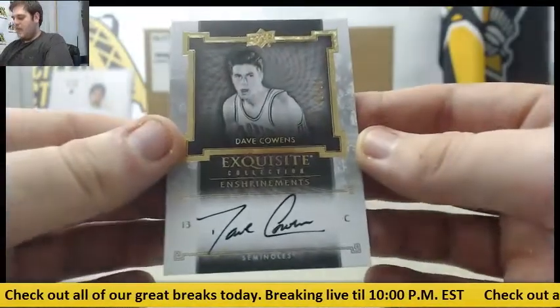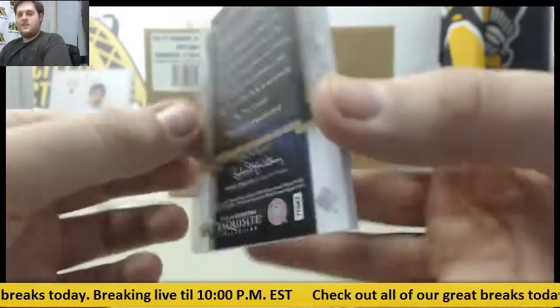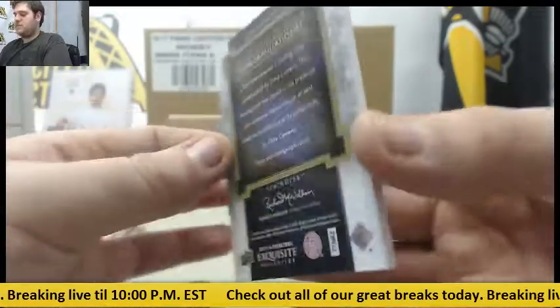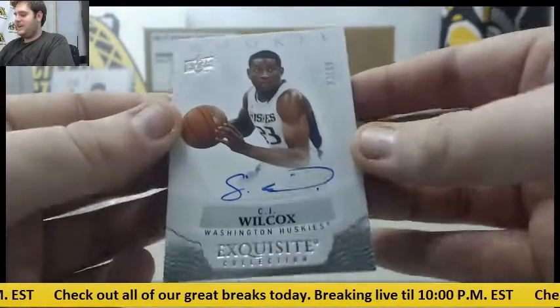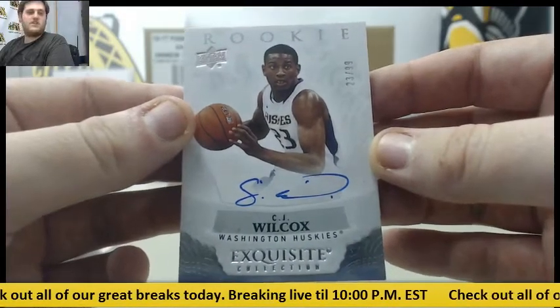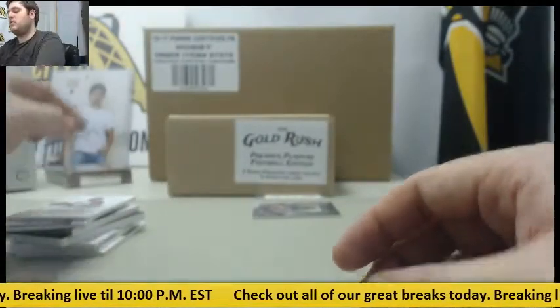Next up for the Seminoles, Dave Cowens. Dave Cowens Auto for the Florida State Seminoles. Out of 99, C.J. Wilcox for the Washington Huskies — 23 of 99.